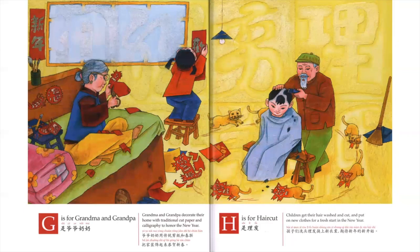G is for Grandma and Grandpa. Grandma and Grandpa decorate their home with traditional cut paper and calligraphy to honor the new year.